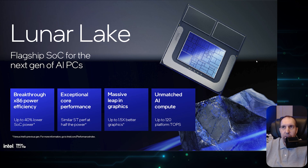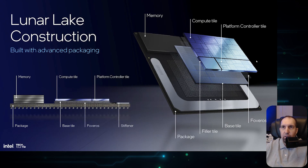This is the official announcement. Lunar Lake is their flagship SOC, next-gen AI PCs — which we know as laptops and mobile — featuring breakthrough x86 power efficiency, core performance, a massive leap in graphics, and AI compute with the NPU. The Lunar Lake construction is really neat, showing how it's built with different compute tiles, a platform controller tile, packaging, and then the memory — which is very special to this one: memory on package.